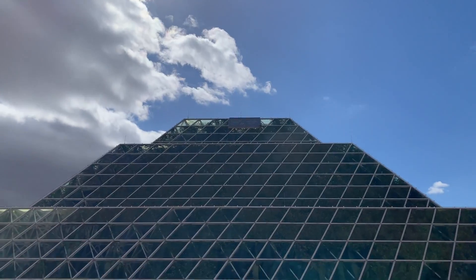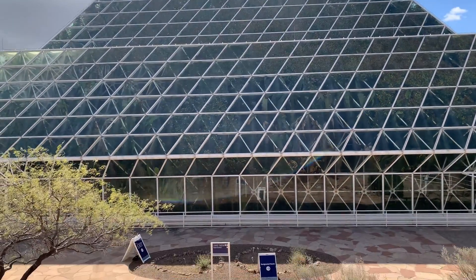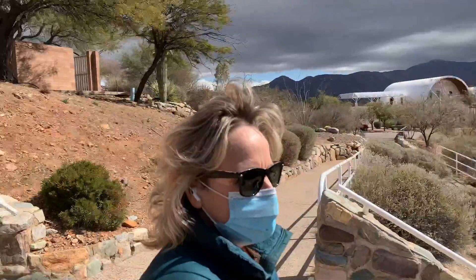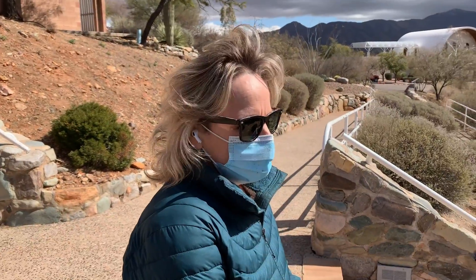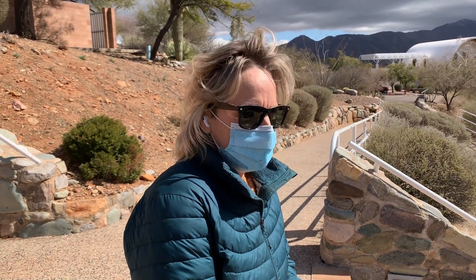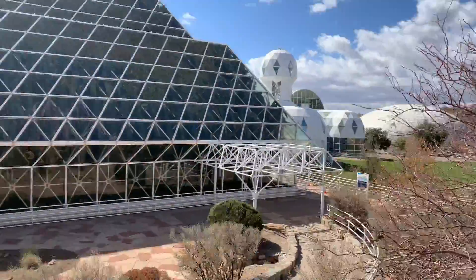What they say on the video is that the soil had all this microbial life and it ended up creating too much CO2 in here. So after 500 days in here, the oxygen levels were not high enough. Yeah, I remember hearing about that.